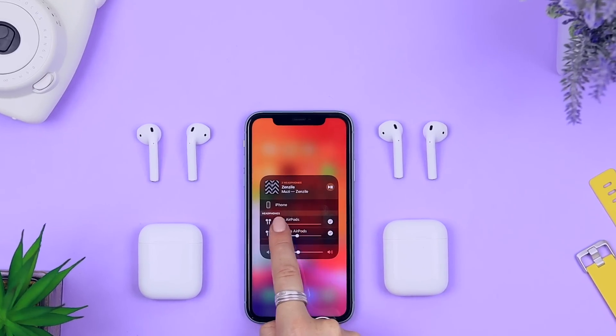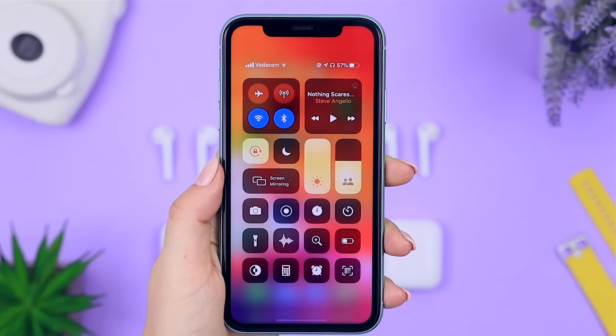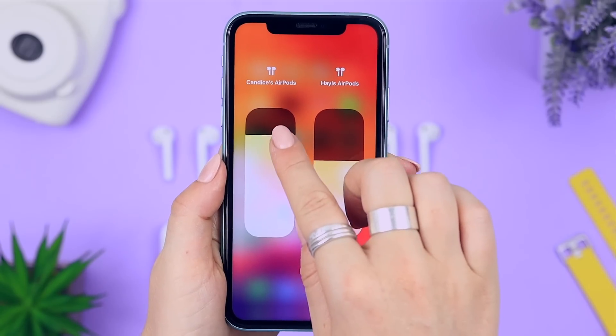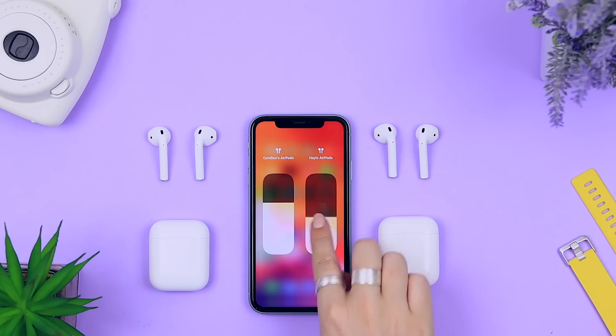You can control the volume of each pair of AirPods separately and just go ahead and jam your song. You can change the volume of each individual pair by clicking on the volume settings, and you'll see both pairs listed there. This function also works with Beats earphones, so you can mix AirPods and Beats and they'll both work, which is awesome.